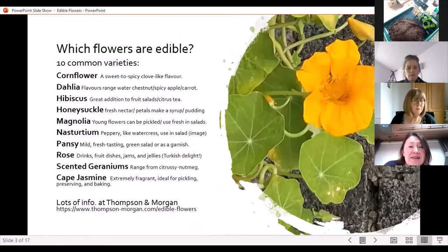hibiscus, honeysuckle, magnolia — magnolias will be the first ones to come out, in another few weeks' time. Nasturtiums, which are pictured here. There's also pansies and roses, scented geraniums and Cape Jasmine. You can read more about these flowers at the Thompson and Morgan web pages, which have lots of really interesting information about edible flowers.